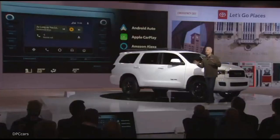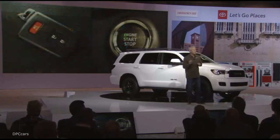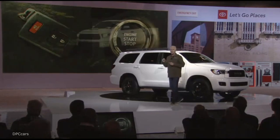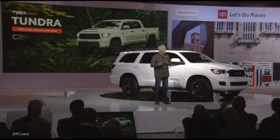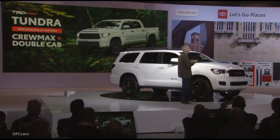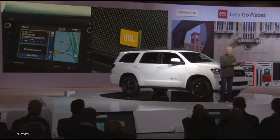For 2020, all grades of Sequoia will feature smart key with push-button start. Tundra and 4Runner will also receive this upgrade on select grades. Tundra TRD Pro will now go beyond CrewMax, as the Tundra double cab will get added to the mix next year. Tundra CrewMax and Sequoia TRD Pros get standard premium JBL audio with subwoofer and integrated navigation, just like 4Runner received last year.